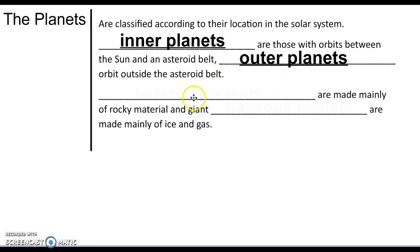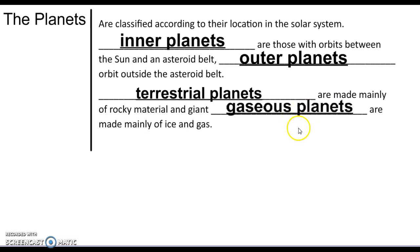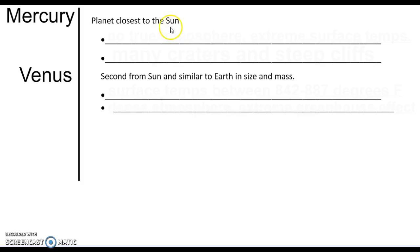The terrestrial planets, which also happen to be mainly the inner planets, are made of rocky materials. They might have a nice solid crust for you to stand upon. And then the gaseous planets are made mainly of ice and gas, so they might not even have solid ground at the bottom.